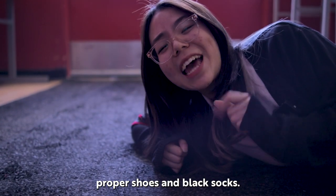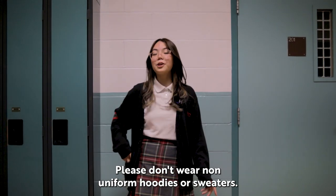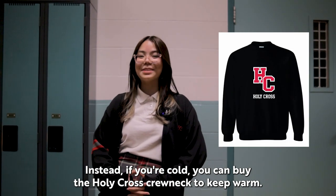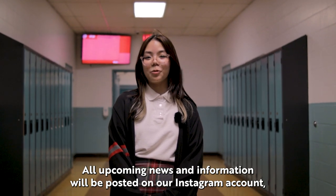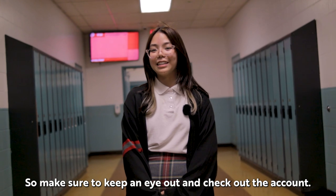Make sure to always wear proper shoes and black socks. Please don't wear non-uniform hoodies or sweaters. Instead, if you're cold you can buy the Holy Cross crew neck to keep warm. Every Tuesday during advisory, HD news is shown which covers the upcoming news for that week. All upcoming news and information will be posted on our Instagram account Crusader Connect, so make sure to keep an eye out and check out the account.